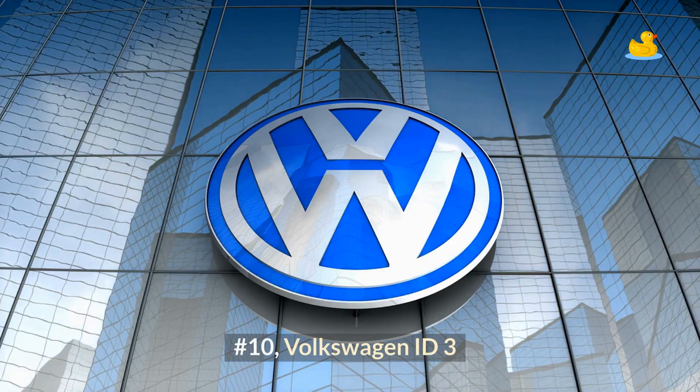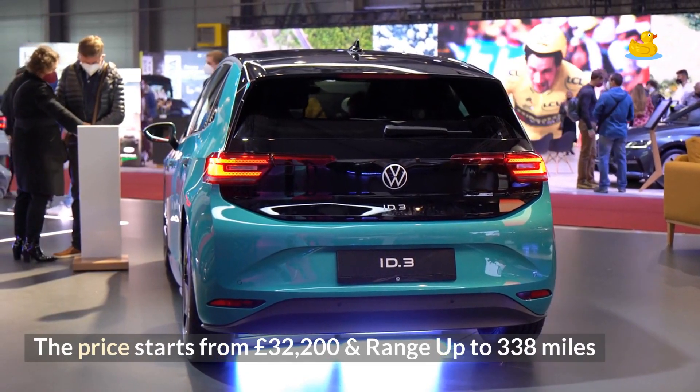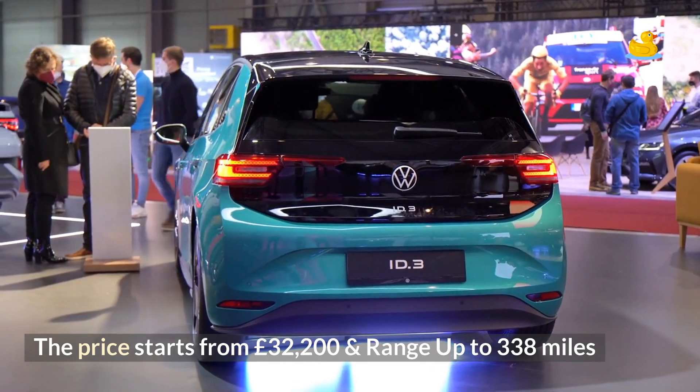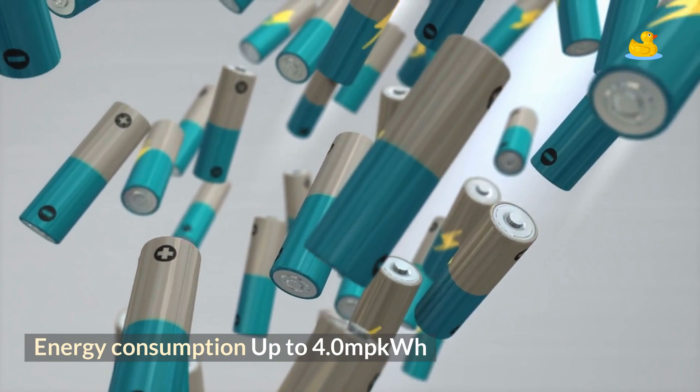Number 10: Volkswagen ID.3. The price starts from £32,200, with range up to 338 miles and energy consumption up to 4.0 miles per kWh.